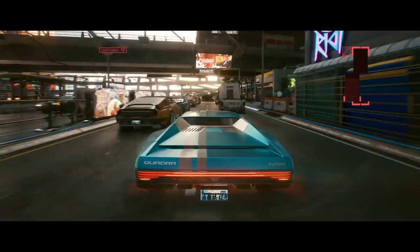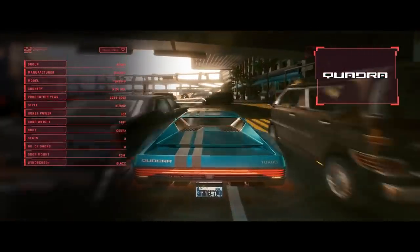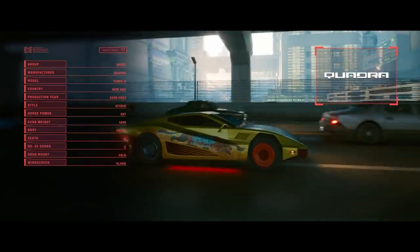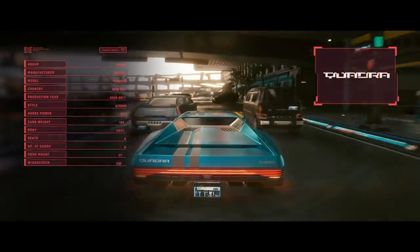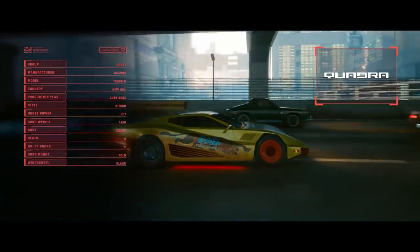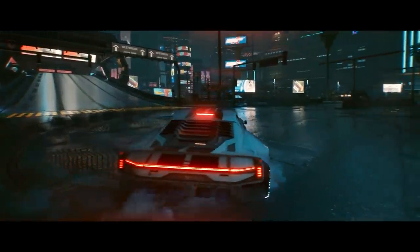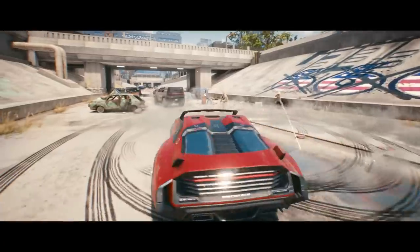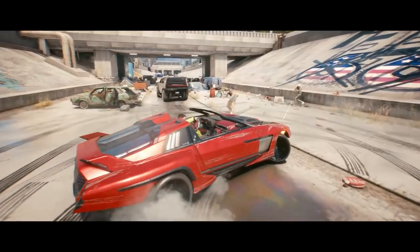Then we have the flagship Cyberpunk vehicle, the Quadra Turbo R. This sexy beast has 602 horsepower in a lighter body than the Type 66, and seems to be in between the Type 66 and the Shion in terms of speed, acceleration and handling. We already know there will be a ton of different versions of this car, with Jackie's being one of them. Here we see a Tiger Claw-modified version, suggesting possible gang versions around Night City. Here we see a car called the Avenger, which looks similar to the Type 66, doing a burnout — just based on the look and the four exhausts, we can expect this thing to be powerful. Then we see another sports car, but I can't tell what its name is.